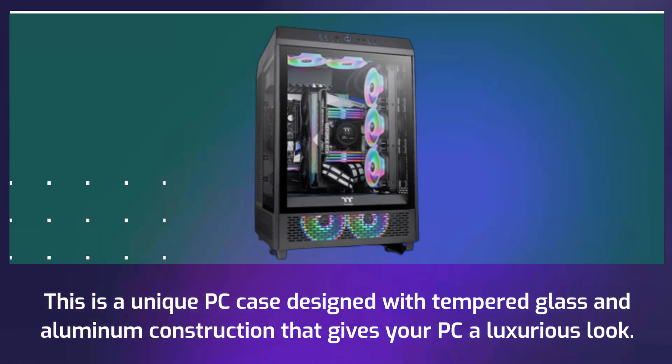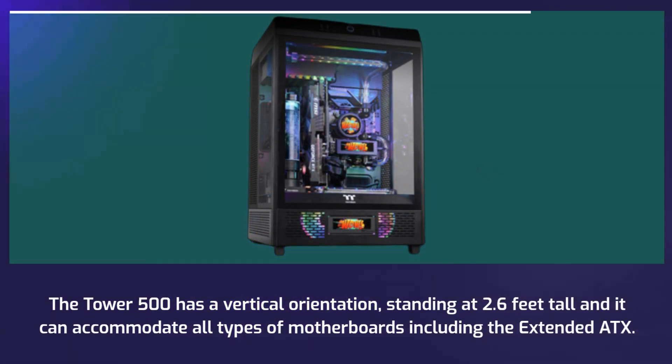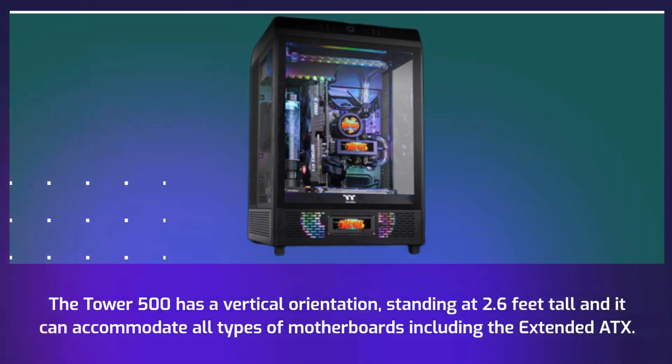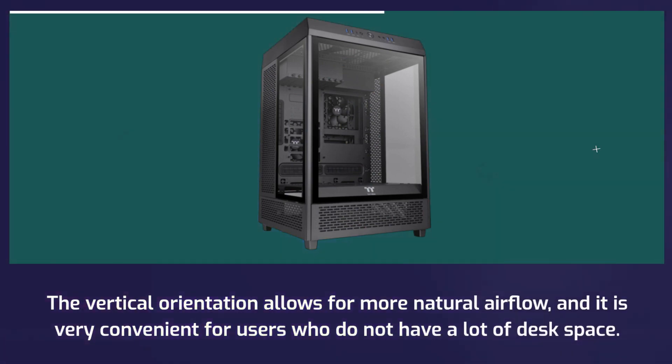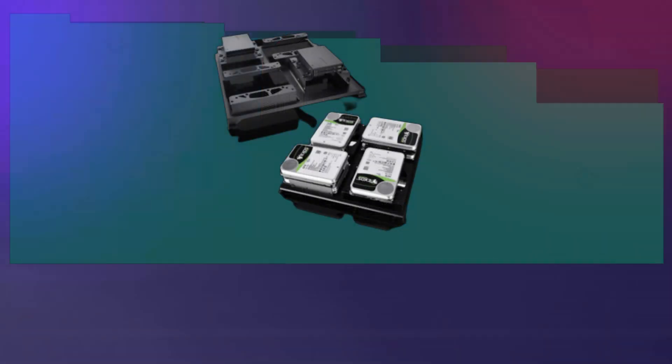The Tower 500 has a vertical orientation standing at 2.6 feet tall and it can accommodate all types of motherboards including the Extended ATX. The vertical orientation allows for more natural airflow and it is very convenient for users who do not have a lot of desk space.